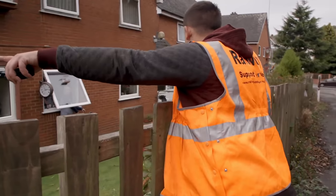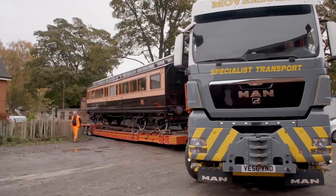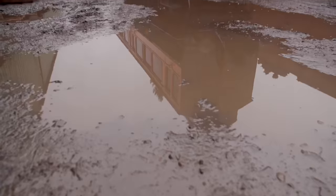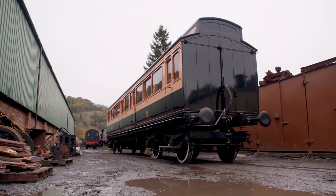Getting a train here by rail in 1889 was a lot easier than getting one here by road today. It takes a skilful driver and some very careful manoeuvring, but eventually our royal coach is delivered with not a scratch on her. We've just delivered the last of the coaches to Llangollen, so we've completed the series of moves that we need to do this week. Job done.